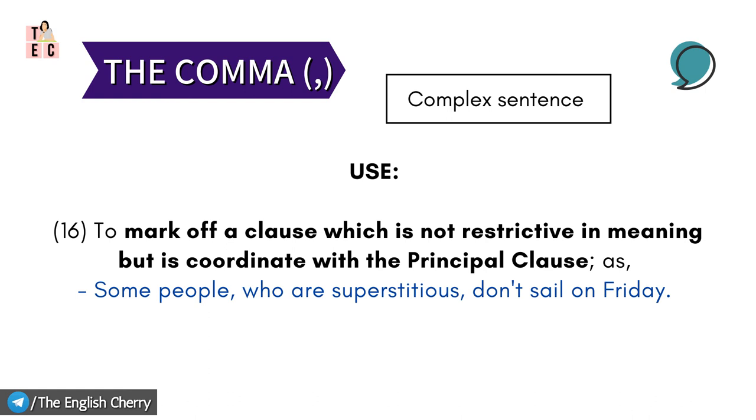Comma again marks off a clause which is not restrictive in meaning but is coordinated with the principal clause — as: 'Some people, who are superstitious, don't sail on Friday.' Here, the last clause 'don't sail on Friday' is the coordinated one. So in the sentence, 'some people who are superstitious' forms the principal clause, which is itself separated by the use of the pronoun, and is again separated at the end to conjoin with a coordinate clause in order to complete the meaning of the sentence.